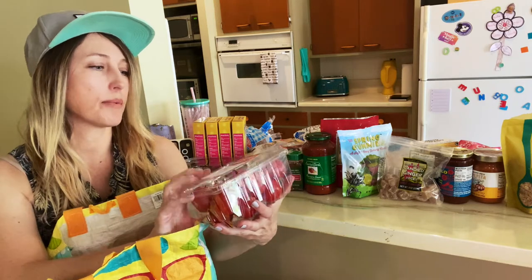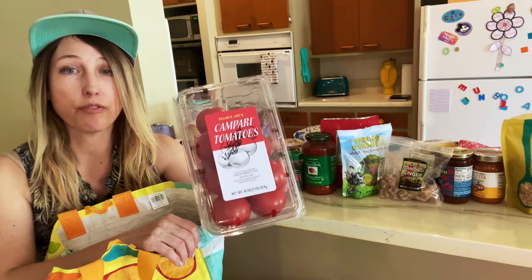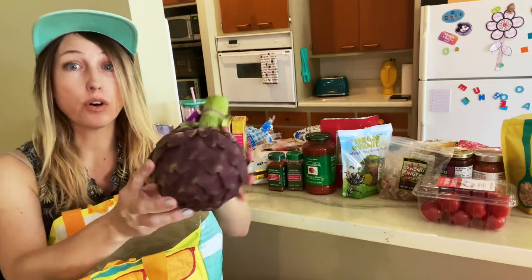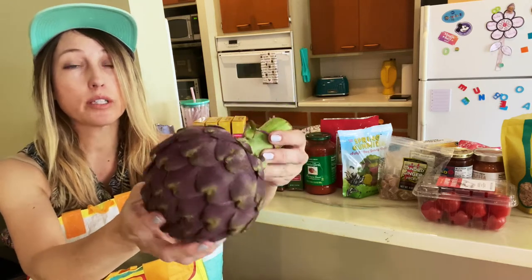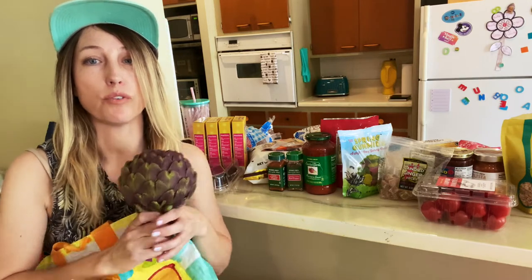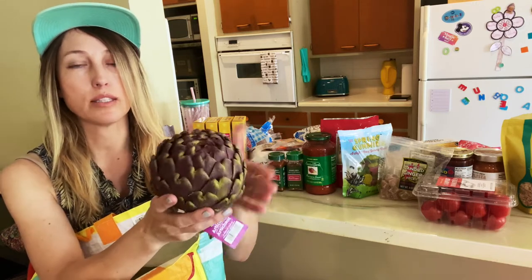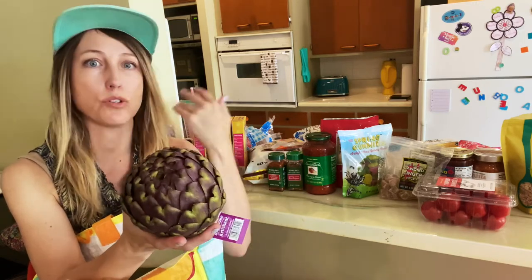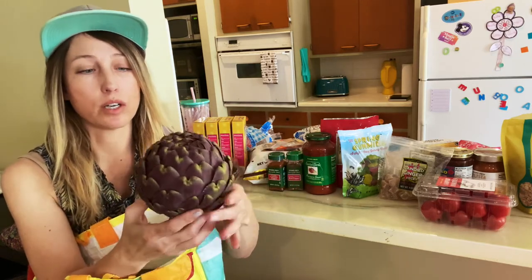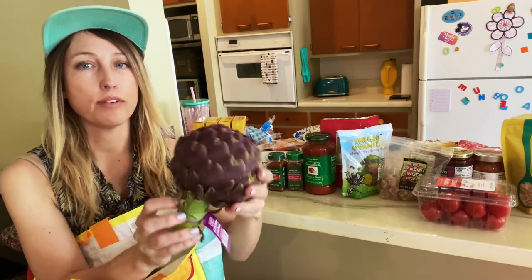For produce, we got some Campari tomatoes — one of our favorite tomatoes from Trader Joe's because they have a lot of flavor. Jesse got a box of those. He also got this beautiful purple artichoke — look at this artichoke! He's like, you could use it as a wedding bouquet, it's so beautiful. Jesse said I'm in charge of cooking the artichoke — I basically steam them in a pot and then sometimes finish them on the grill because he loves to grill. This artichoke is so beautiful and we'll probably have it with dinner tonight.